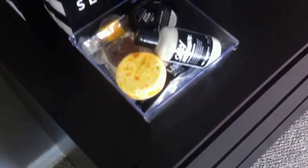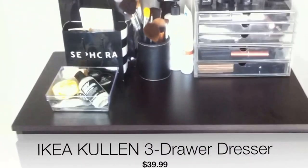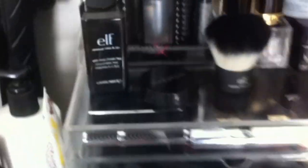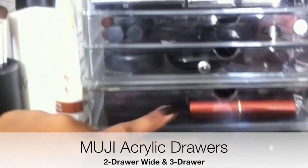I don't know why, but it works for my makeup — it works perfectly for my makeup. So yeah, I will be showing you that. What's inside the drawers is all makeup and hair products. And then on top, I also organize with the Muji acrylic drawers. I have the three-drawer acrylic drawers and the two-drawer.